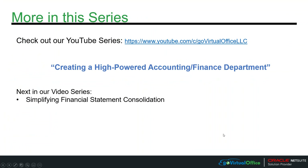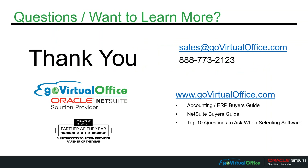Thank you for joining me today on 'Too Many Disparate Systems: The Benefits of an Integrated Accounting System.' Next up in our video series is Simplifying Financial Statement Consolidations. Thank you for joining me today. You can reach us at sales@govirtualoffice.com, and please check out our website where we have lots of tools to help you when selecting a new ERP system.